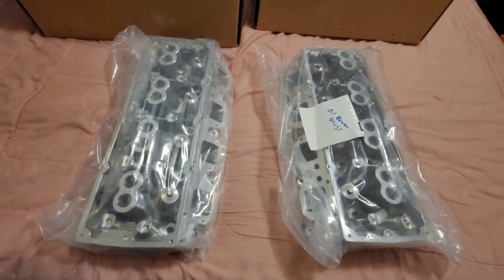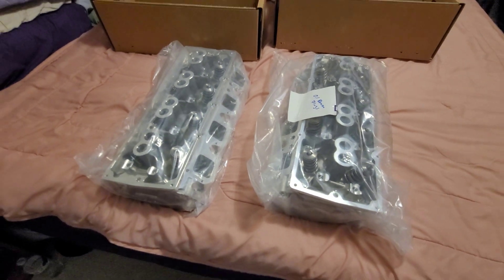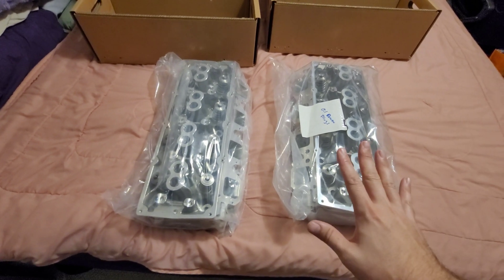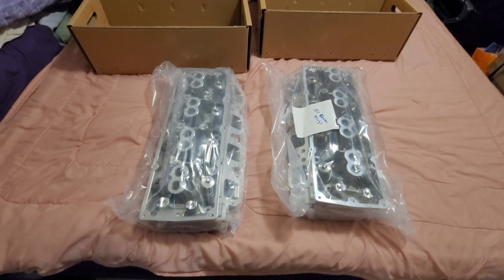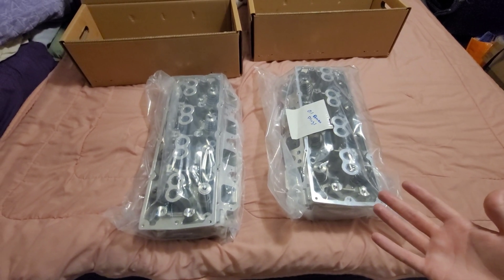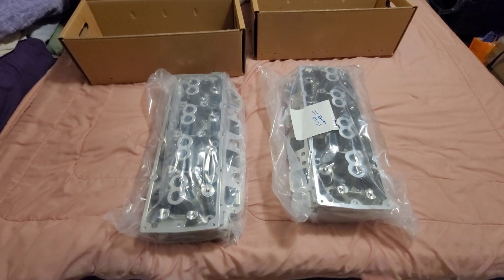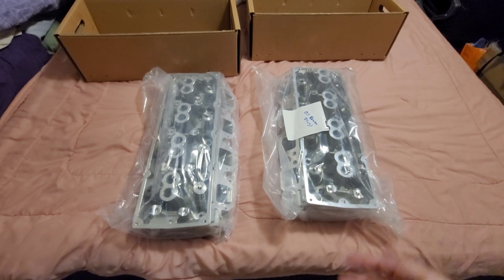I will put the link down below to the website where I got them from and the shop I went to. Please, when you do make an order, be patient because it does take time. Don't be constantly bugging the people you're calling for your heads or any other parts. It's good to wait for the time frame they say. Then if that time frame passes, give them a call or email. The people I got my heads from are really nice and cool people.